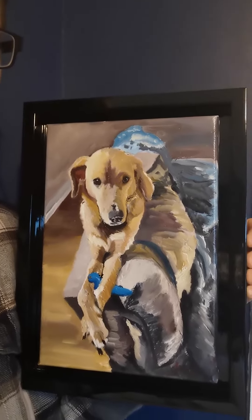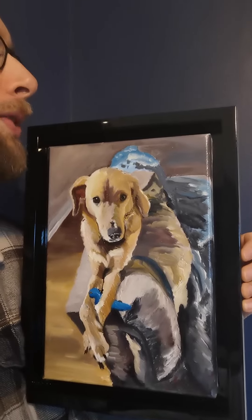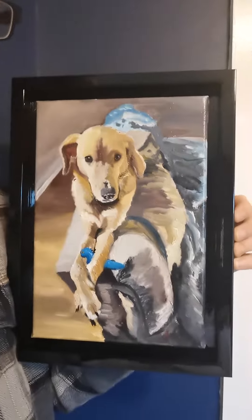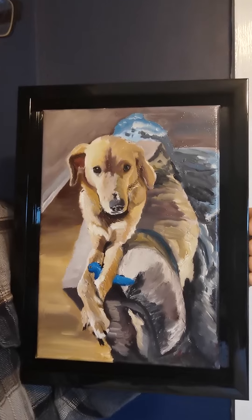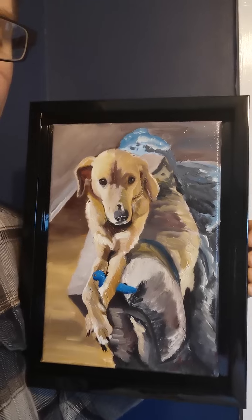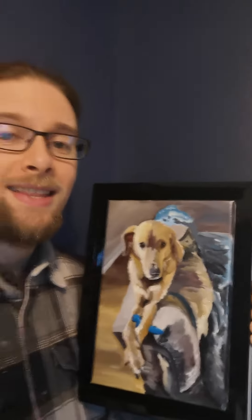Bear with me — we've got light shining all over the place. It is all varnished, and at the time of this airing it will probably be up on the walls in the United States. It is gorgeous. This captures the personality of this beautiful pup, and if you're wondering what the blue thing is underneath its paws, it is actually its favorite toy.